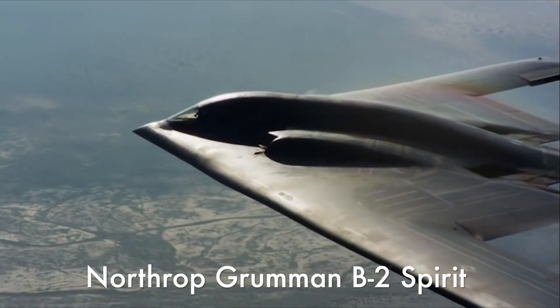Hey guys, welcome back to Airplane Anatomy, a series where I break down different airplanes from their history, to their engineering, to how they fly. Today in episode 5, we're going to be talking about one of the most powerful but elusive aircraft in the world, and that is the Northrop Grumman B-2 Spirit.